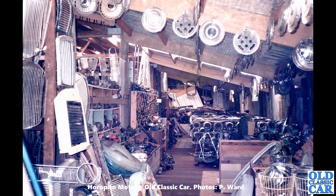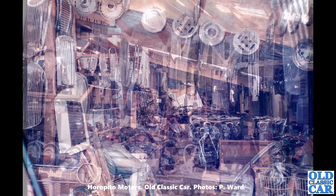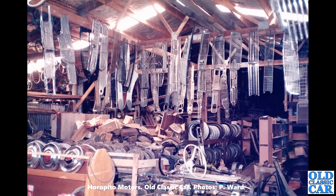Grills as far as you can see, all sorts of wheels and wheel trims hanging up from the rafters. Can we identify any of those grills? On the left-hand side I can see an A30 grill at the top. Not quite sure what the ones underneath are. I can see a Morris Z van grill on the left-hand side as well.